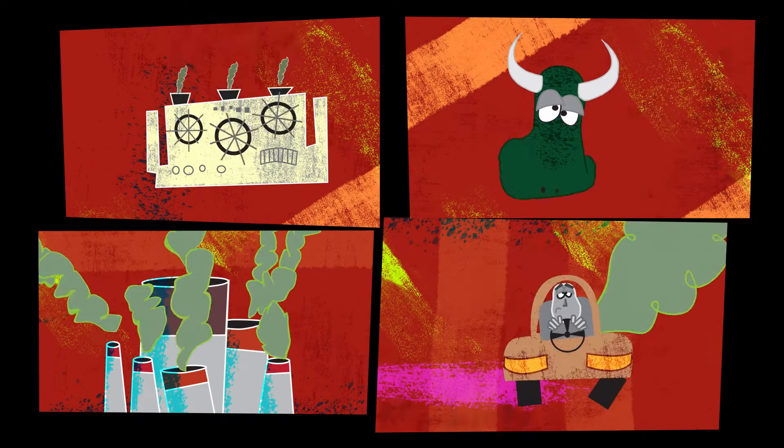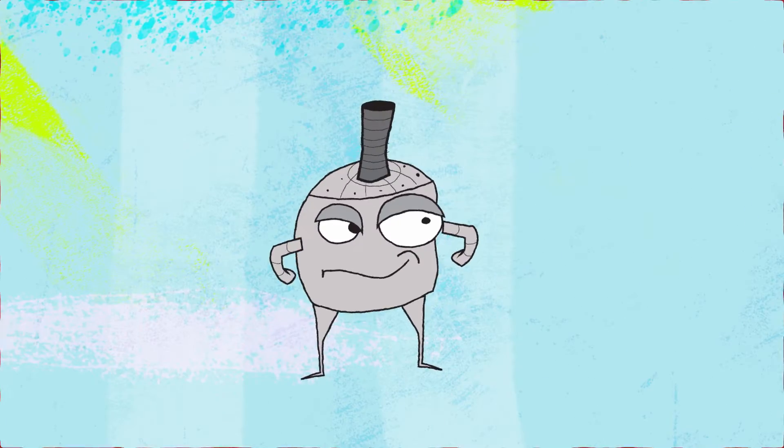What if you could create an eco-friendly industry from greenhouse gas? Actually, we can. And that process is called gas fermentation.